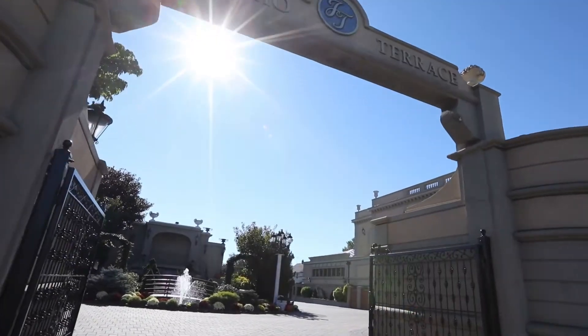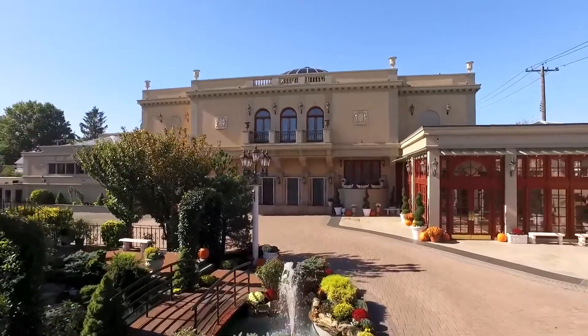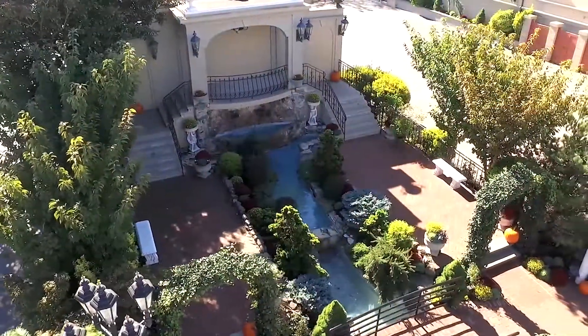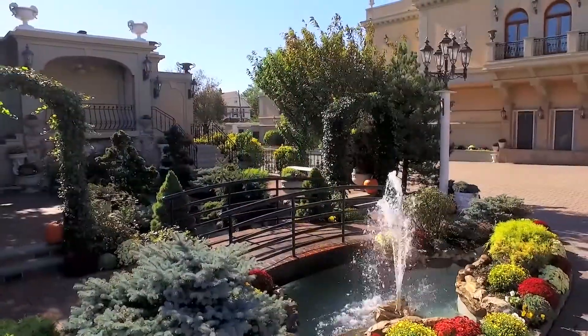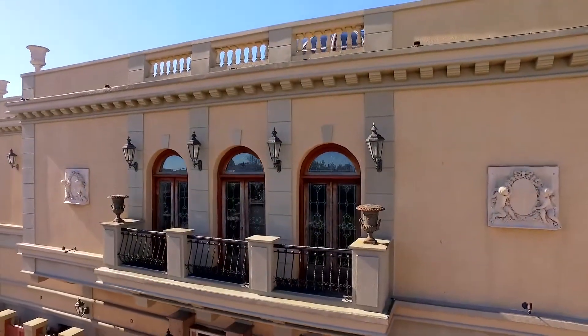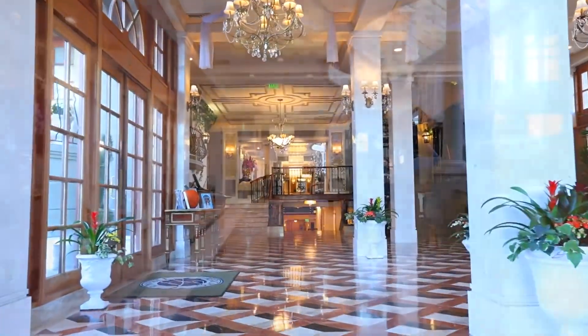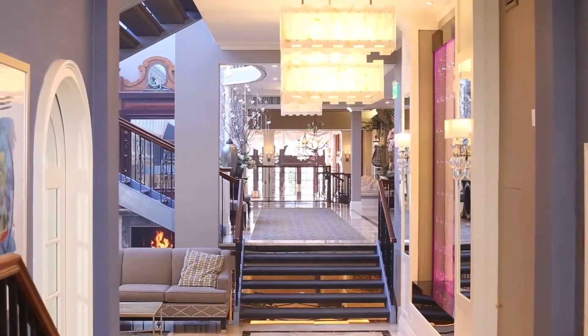Upon arrival, your guests will be welcomed by Jericho Terrace's Colorful Garden, a gorgeous oasis that warmly welcomes each and every one of your guests. The exterior of Jericho Terrace is reminiscent of a luxurious castle or grand estate, only seen in the most affluent locations around the world. Our regal entryway, designed specifically for Jericho Terrace, evokes the emotion of the arrival at the next chapter of your life, in which you truly make a grand entrance.